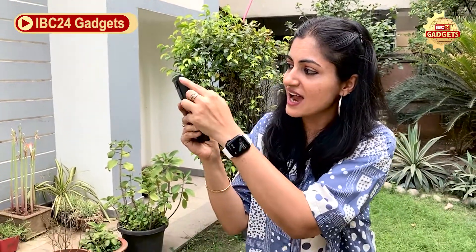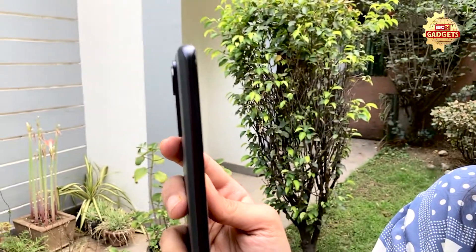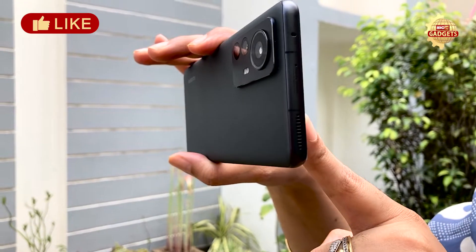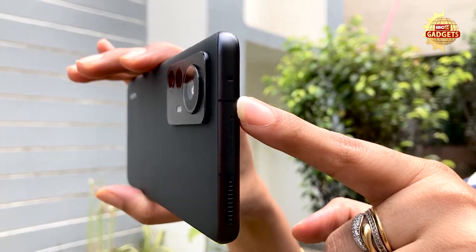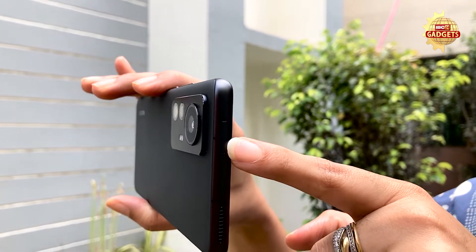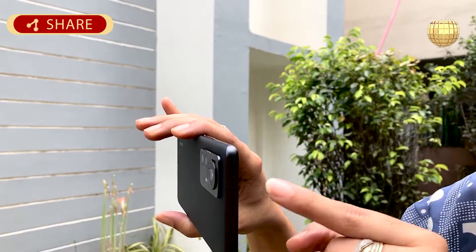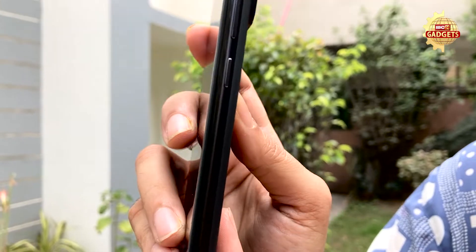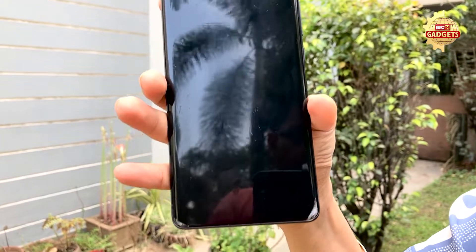It's Gorilla Glass protected. On the side, you can see the buttons are placed differently — there is no unusual placement. It's beautiful. Here we have speakers which are Harman Kardon, and you can see the Harman Kardon branding here. There is also a small microphone.